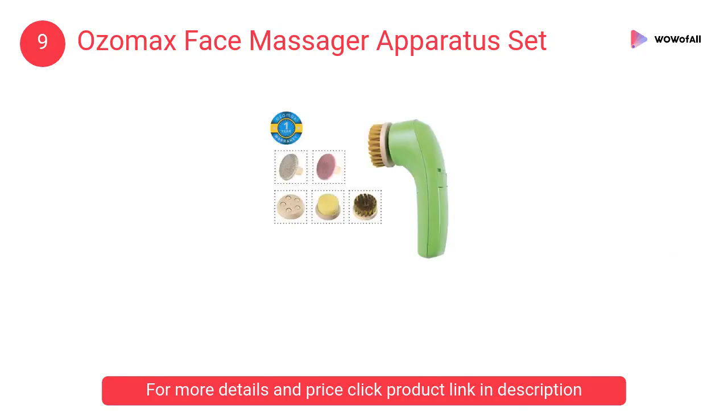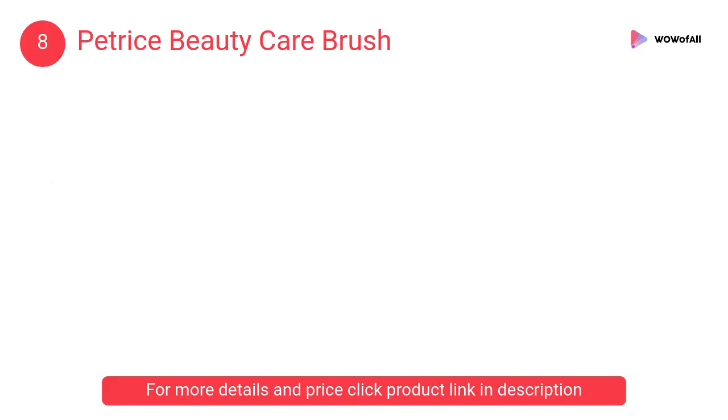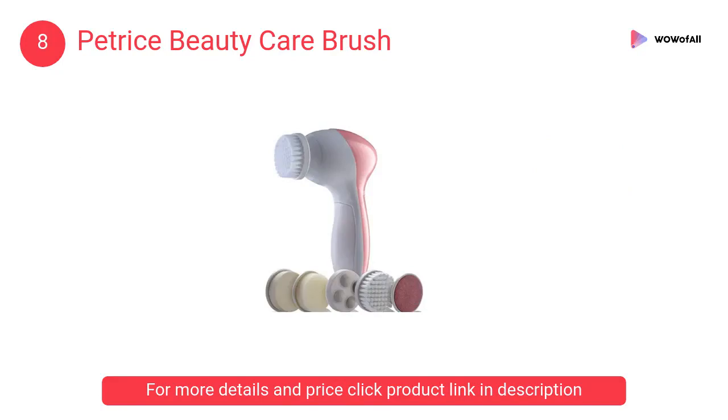At number 8, Patrice beauty care brush. It helps the cream to better penetrate the skin and keep it nourished and hydrated, removing hard cells under foot or elbow. This product can also help shape and shine your nails gently.